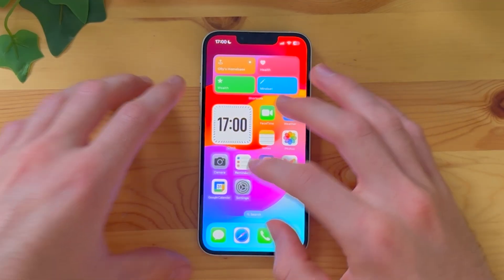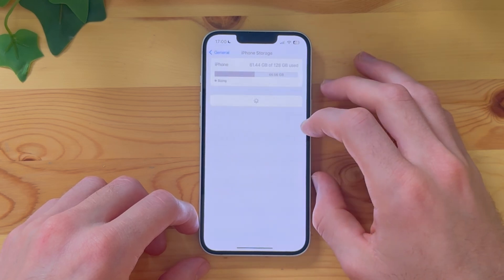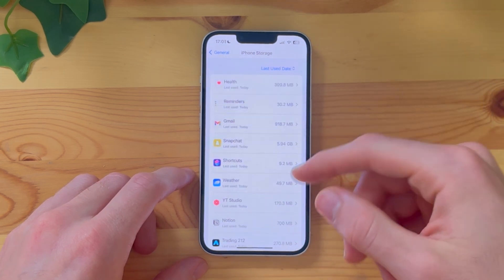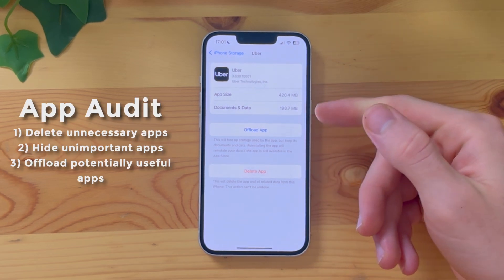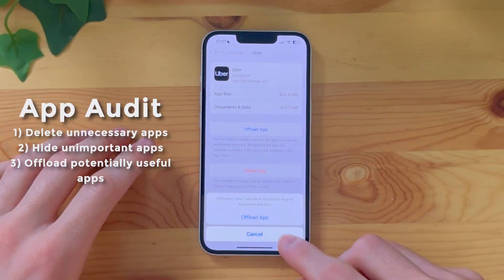The final thing you can do during this app audit is something really cool that I can almost guarantee you've never heard about before. If you head into your iPhone settings, head over to general and down to iPhone storage, you have an option to see all of your different apps. You can filter by last use date, but the real benefit is the offload option. If you click on an app and choose to offload it, you keep all of the data — like your passwords and your progress — but you don't actually have it on your phone. It's a really good way of also reducing your screen time.